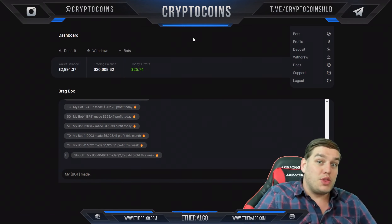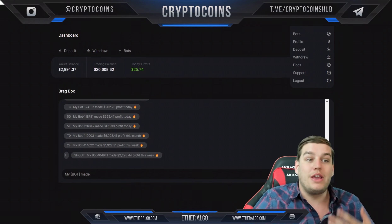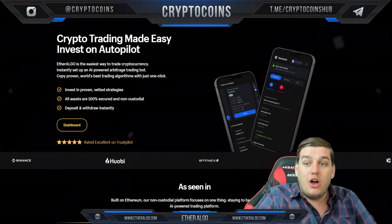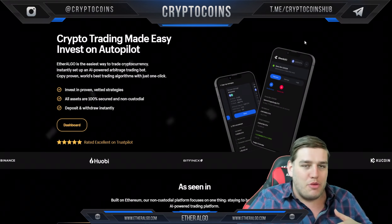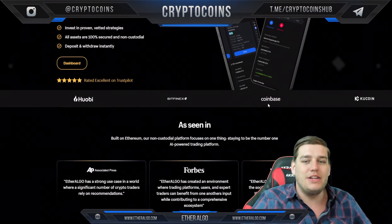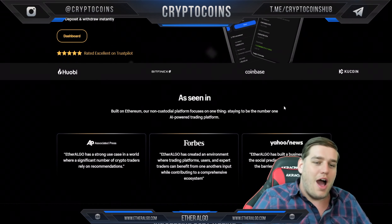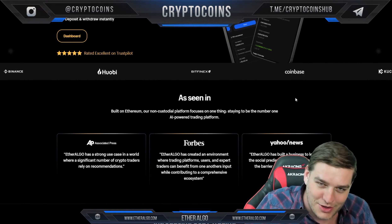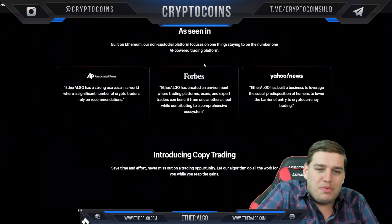I'll click through and show you my dashboard — I already have it logged in on my account. It's very easy to get set up and log in. You just click 'Dashboard' or 'Launch App' and you'll be able to sign up for your account easily. I already have one signed in so I'm not going to show the sign-up process, but it's straightforward.